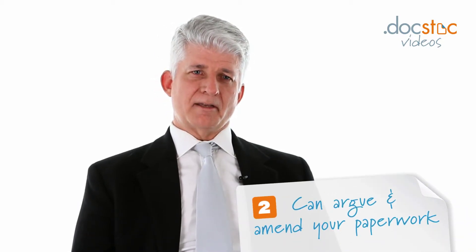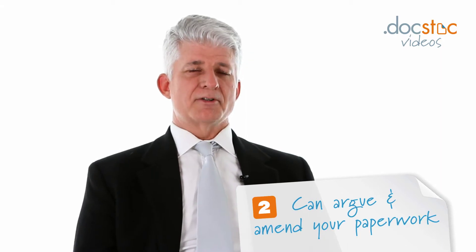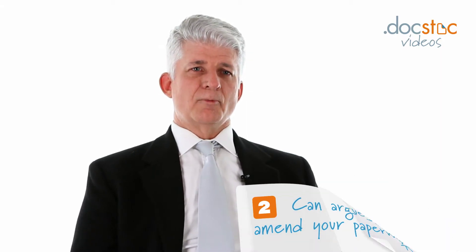When the Patent Office rejects your patent application, you have the chance to argue with the Patent Office, make some amendments to the application, and make arguments about your invention to try to convince them. What the Patent Office will do is find some references they think relate to your invention and say you can't have a patent because they've already found the same thing. You get a chance to distinguish those references and tell them why your invention is unique.